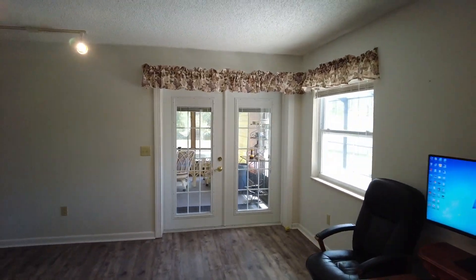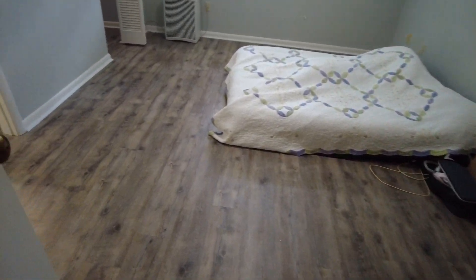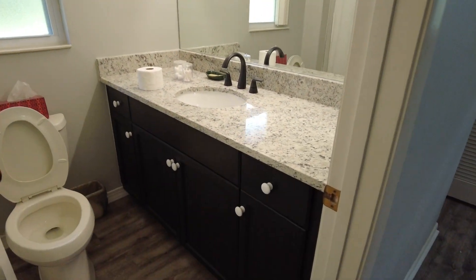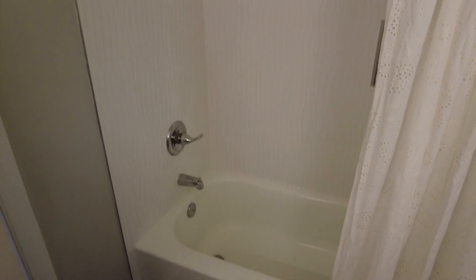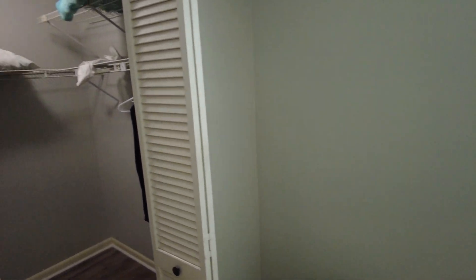We'll go take a look at the master, then we'll come back out to the kitchen area. Here's your master bedroom. Single vanity. This does have a tub and shower. Walk-in closet.